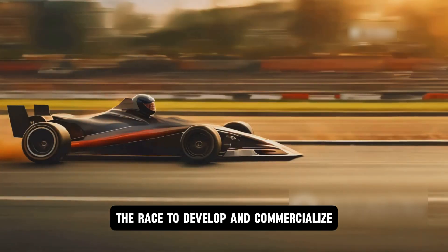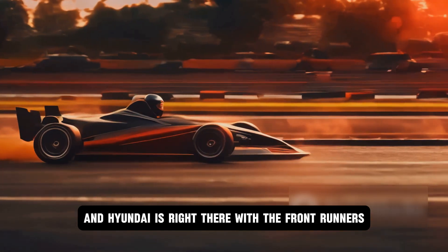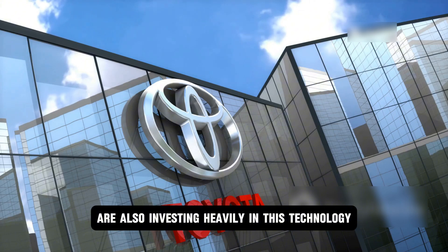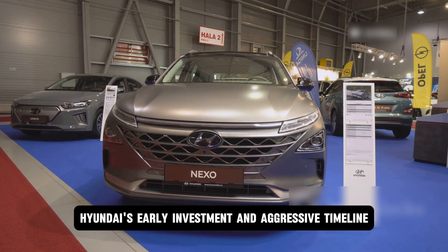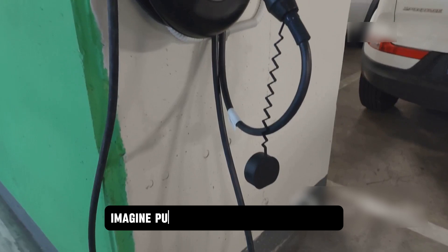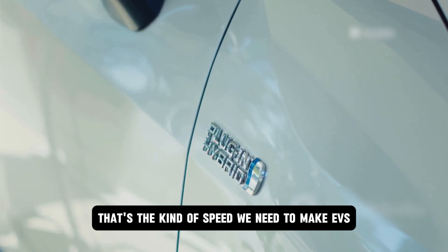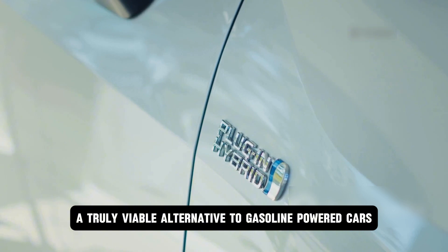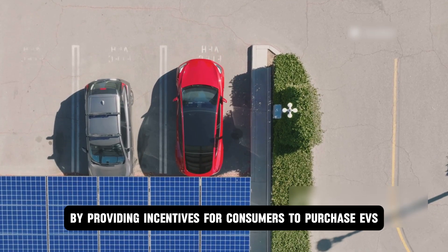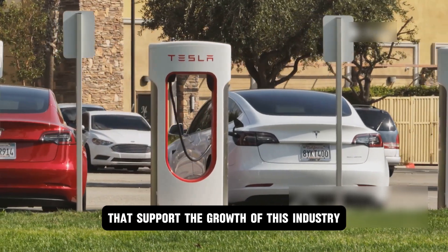The race to develop and commercialize solid-state batteries is heating up, and Hyundai is right there with the frontrunners. They're not alone though — major players like Toyota, BMW, and Dyson are also investing heavily in this technology. However, Hyundai's early investment and aggressive timeline give them a potential edge. We also need more charging stations, and they need to be faster — imagine being able to fully charge your EV in the time it takes to grab a cup of coffee.